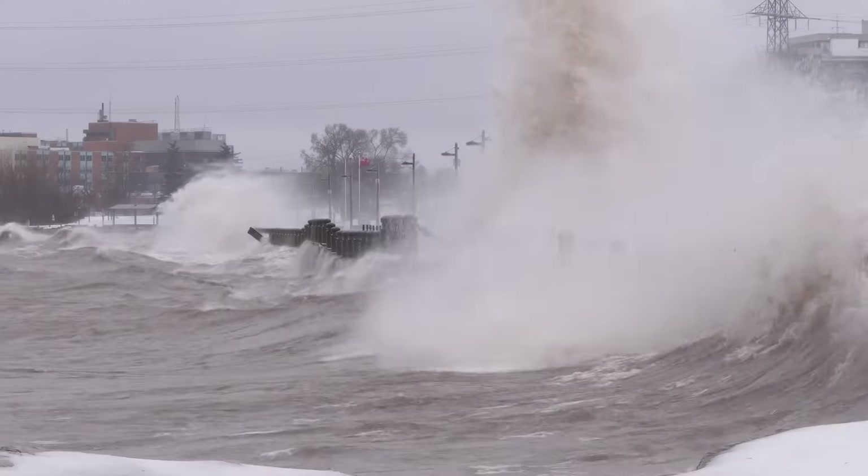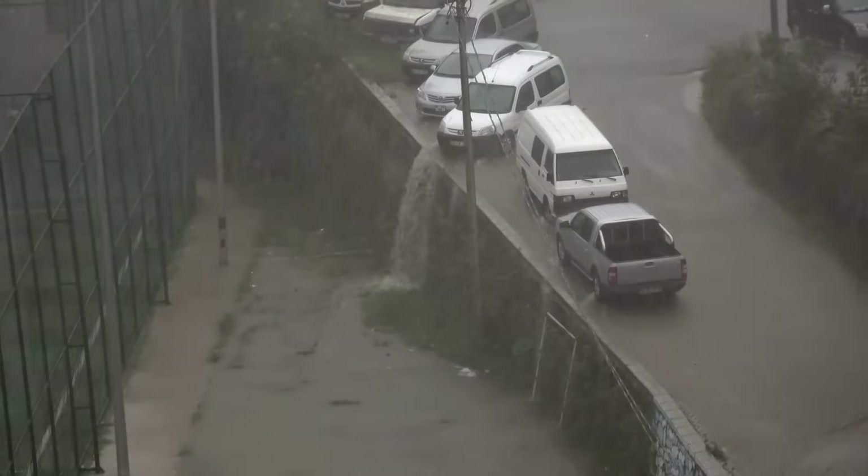Sometimes, the winds and rain can make the ocean level rise really high, flooding the coast.